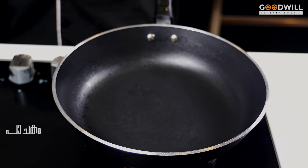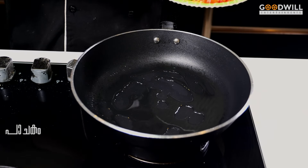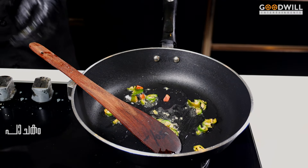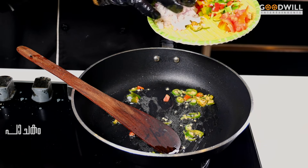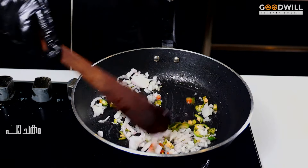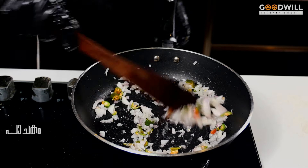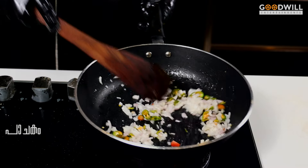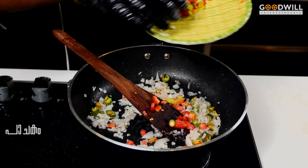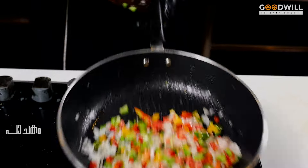We will add olive oil and sunflower oil. I will cook it for a few minutes.